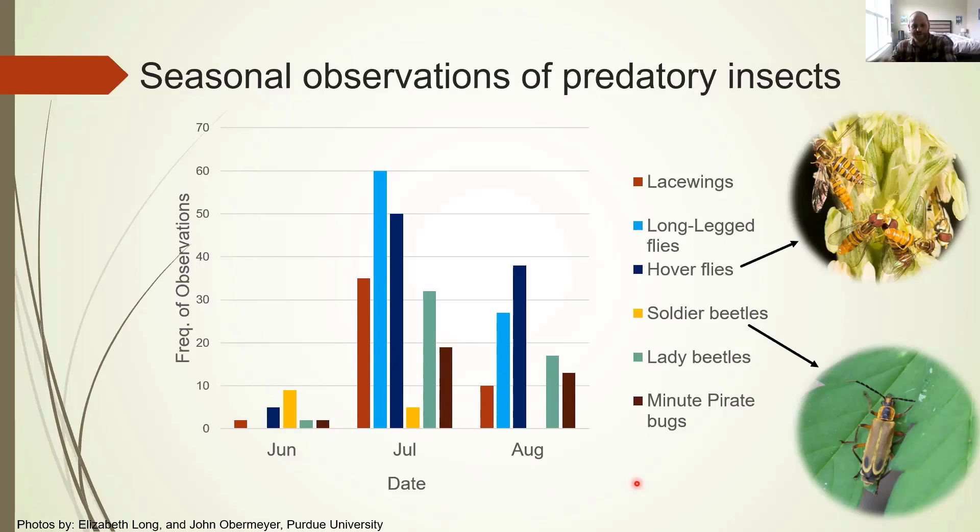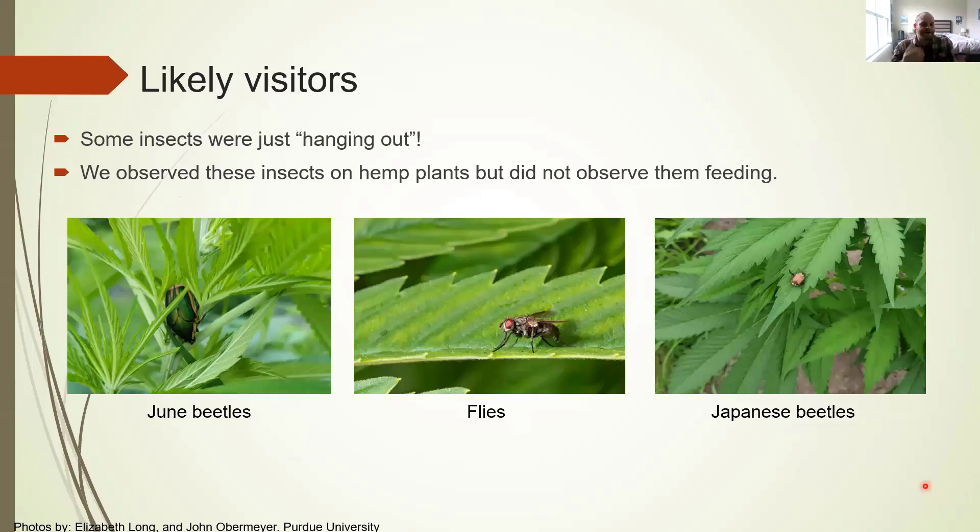You can also expect to see soldier beetles earlier in the season — these are predatory insects and great to have around, but we didn't really see them much moving into July and August. Moving on to likely visitors: some insects aren't doing anything, they're just kind of hanging out. In our case, these include things like flies, fruit flies, house flies, and on a few occasions we observed June beetles just chilling out on the plants.